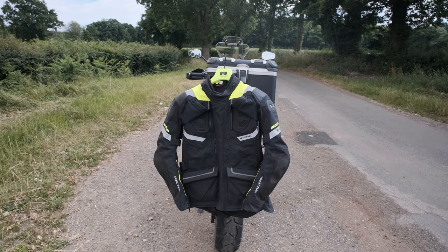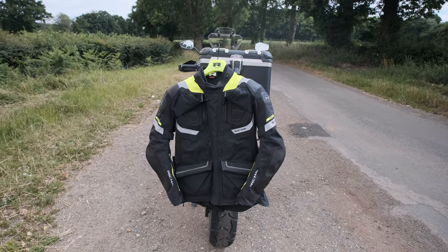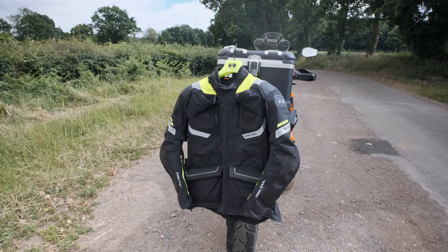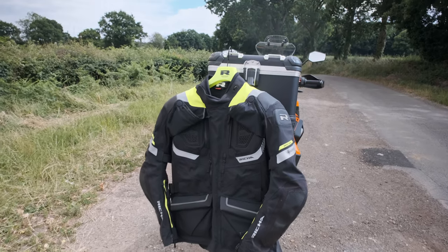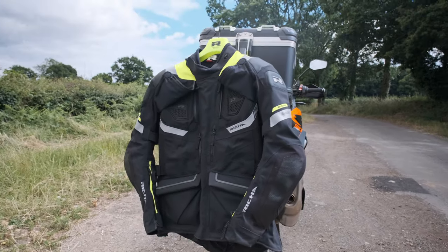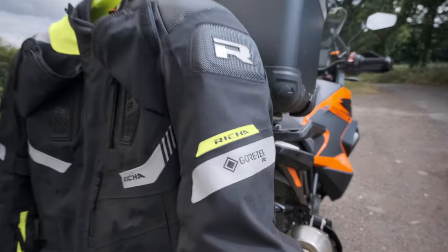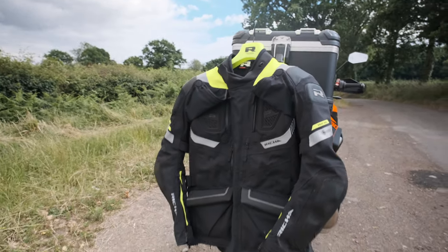I've just realized I'm standing in a lay-by filming a coat — that's not how I used to spend my Sundays. But anyway, this is called the Richer Armada GTX Pro jacket and it is a touring jacket. It is laminated Gore-Tex — three-layer laminated Gore-Tex — so it gets the Gore-Tex Pro label.